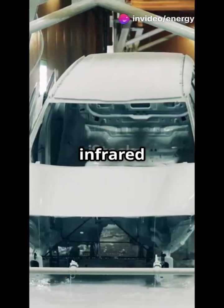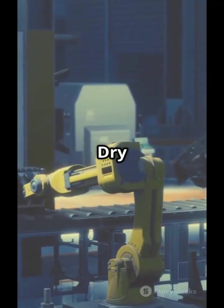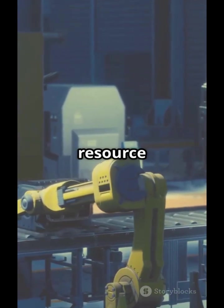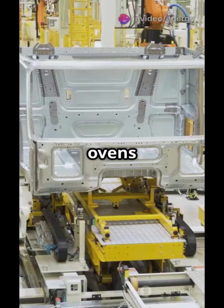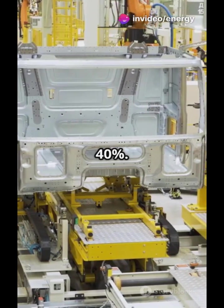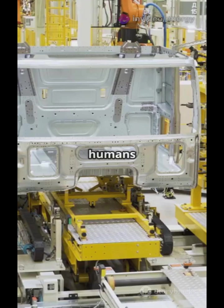Painting uses more energy than any other section, but dry booths and infrared ovens slash that cost by half. Dry booths eliminate the need for water, reducing both energy and resource consumption. Infrared ovens are more efficient than traditional ones, cutting energy use by up to 40 percent.